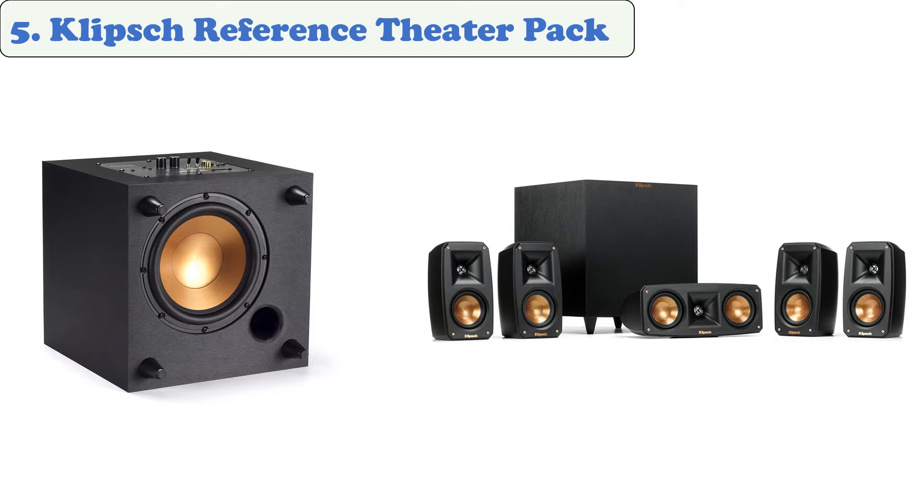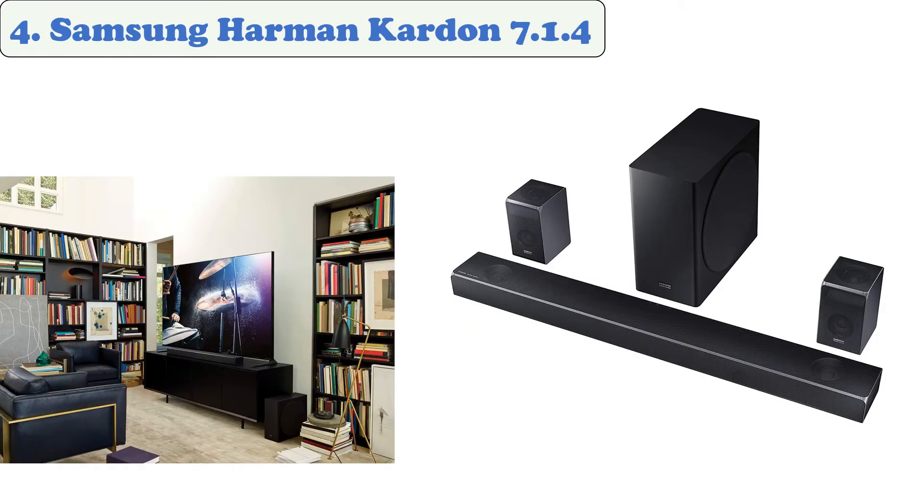The Klipsch Reference Theater Pack is a 5.1 surround sound system that features a clean, detailed sound experience that's both visually and acoustically stunning. Its compact size and innovative design allow it to blend in nicely in any room. This 8-inch subwoofer delivers low-end bass that's powerful enough to keep up with most audio setups. Its frequency response ranges between 38 and 120 hertz, and its built-in amplifier can provide continuous and peak power.